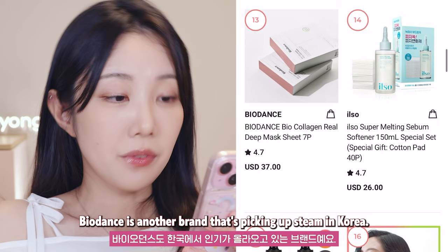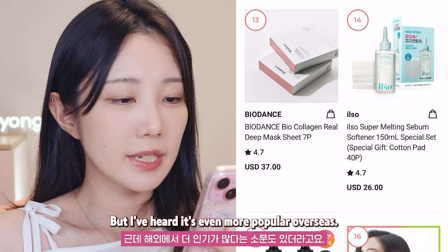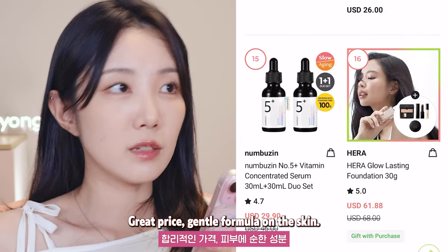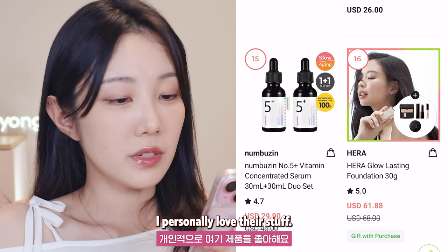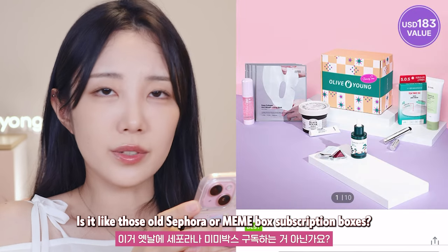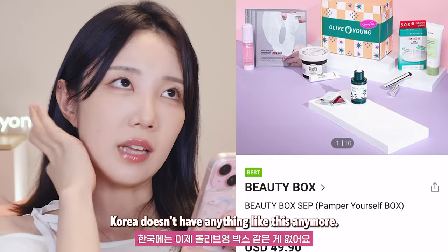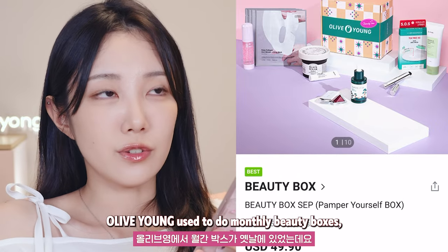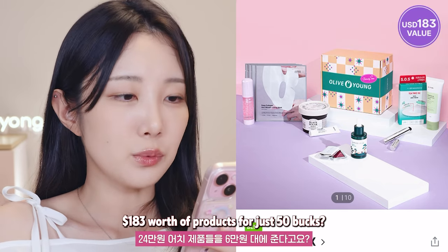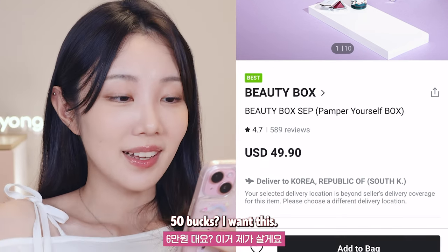Biodense is another brand that's picking up steam in Korea, but I've heard it's even more popular overseas. Number Z — super popular in Korea, great price, gentle formula on the skin. I personally love their stuff. And there is this beauty box — is it like those old Sephora or Mimi box subscription boxes? Korea doesn't have anything like this anymore. Olive Young used to do monthly beauty boxes, but they're long gone now. One hundred and eighty-three dollars worth of products for just 50 bucks.